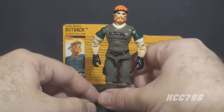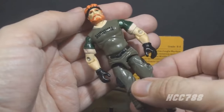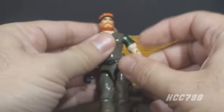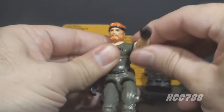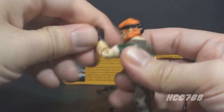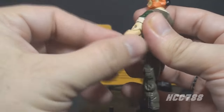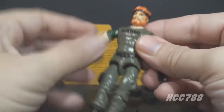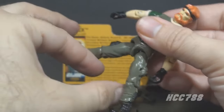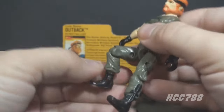With the accessories out of the way, let's take a look at the articulation on Night Force Outback. He had the articulation that was standard for figures in 1988. He could turn his head left to right and look up and down. He could swing his arm up at the shoulder and swivel all the way around. He had a hinge at the elbow allowing about 90 degrees of movement, and a swivel at the bicep. The figure was held together with a rubber O-ring inside, which allowed some torso movement. He could move his legs apart, bend at the hip about 90 degrees, and bend at the knee about 90 degrees.